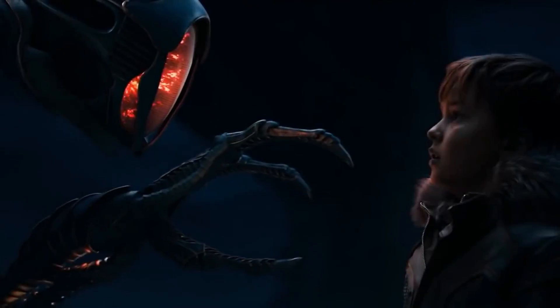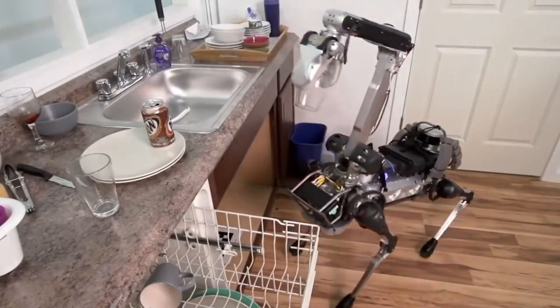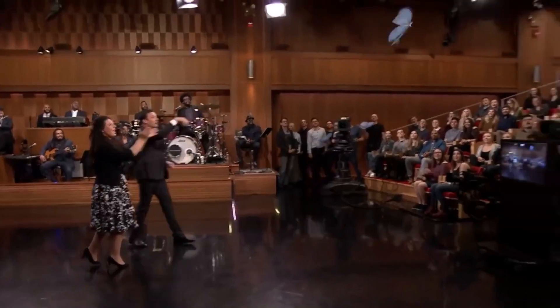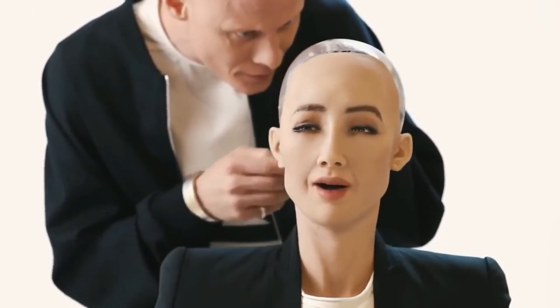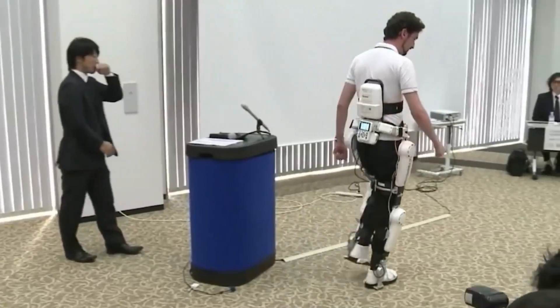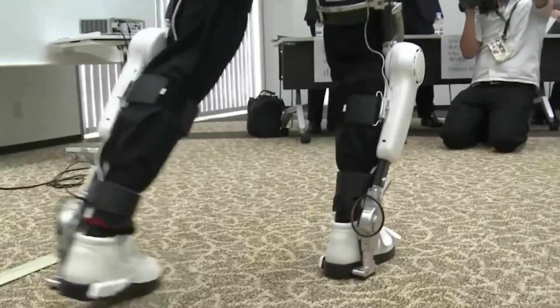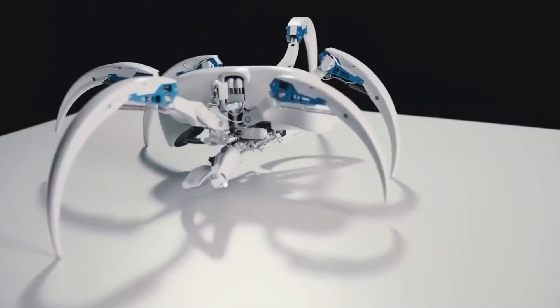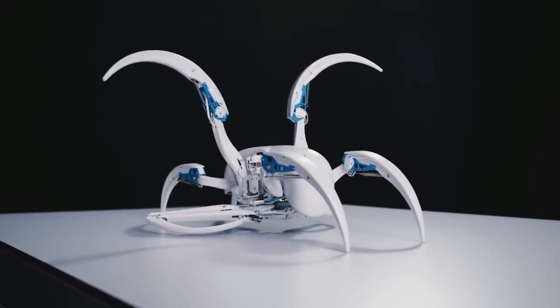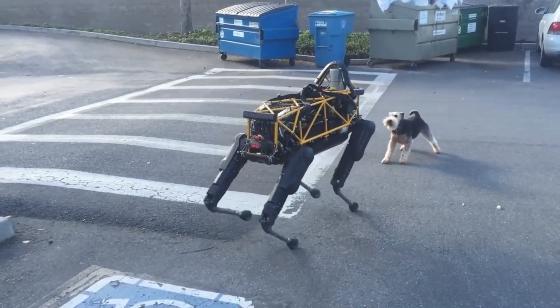Robots have long been envisioned as the future's indispensable mechanical marvels, capable of assisting us with everyday tasks. Recent advancements in this technology, particularly in the realm of animal-inspired robots, have been nothing short of remarkable. These robotic creatures are designed to aid individuals with disabilities, revolutionize challenges faced in hazardous and challenging industries, and even serve as futuristic alternatives to traditional pets.